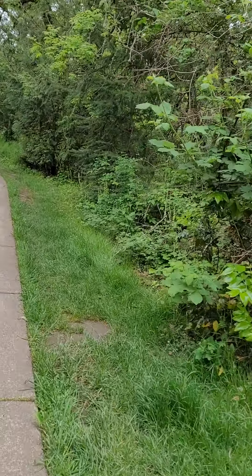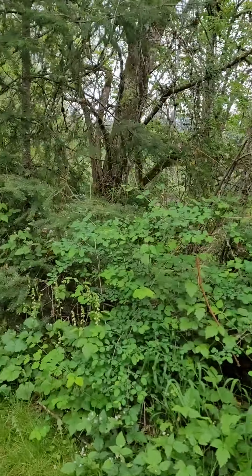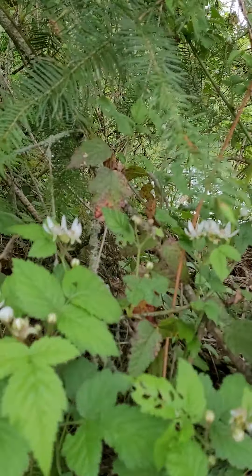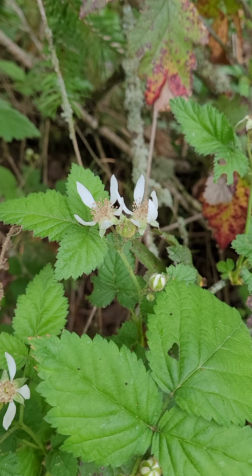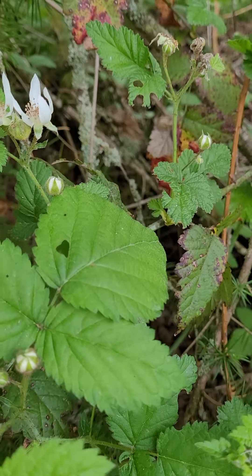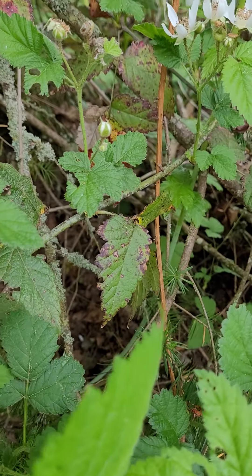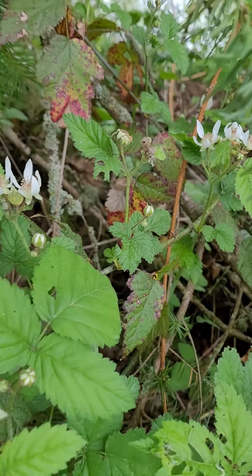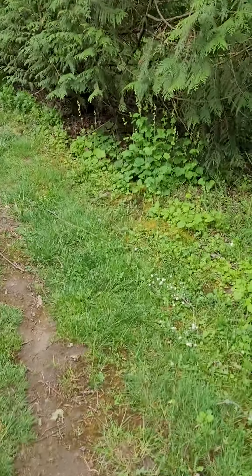Birds chirping. I don't know what this is — this just started blooming the other day. I'll have to look that one up; it's really cute. It kind of looks like a blackberry, but the spikes are not scary and the leaves are fuzzy. Looks like some kind of wild berry.